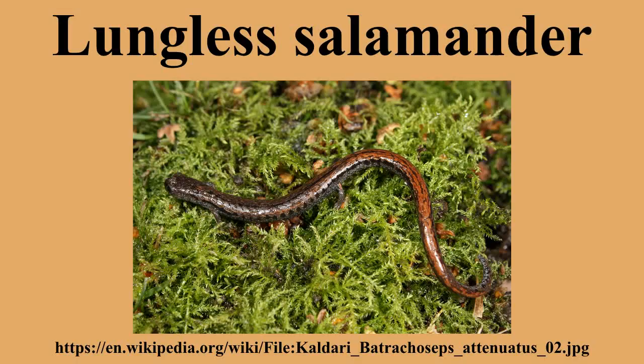The groove is lined with glands and enhances the salamander's chemoreception. Adult lungless salamanders have four limbs, with four toes on the front limbs and usually five on the hind limbs.